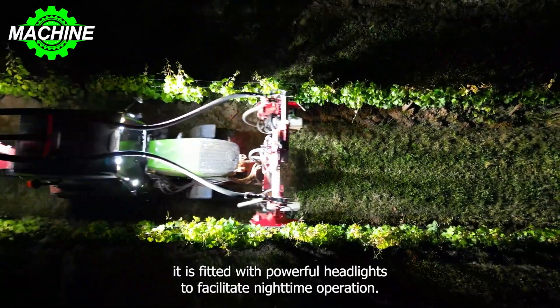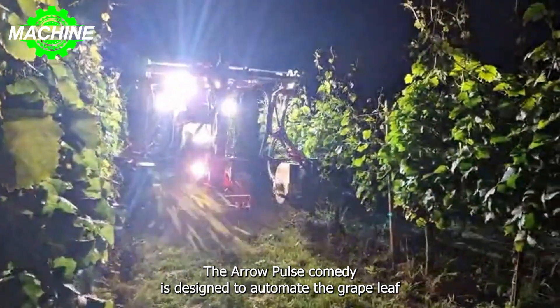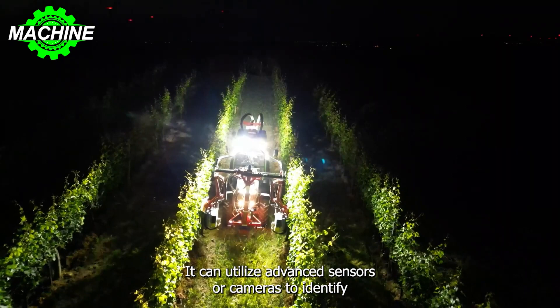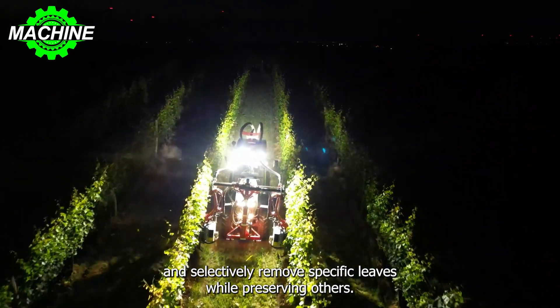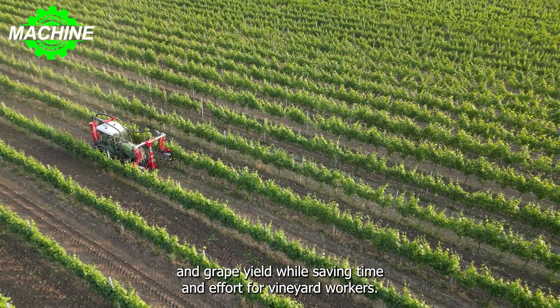Additionally, it is fitted with powerful headlights to facilitate nighttime operation. The Aero VT Pulse Combi is designed to automate the grape leaf pruning process, making it more efficient and less labor-intensive. It can utilize advanced sensors or cameras to identify and selectively remove specific leaves while preserving others. This precision optimization ensures the vine's health and grape yield while saving time and effort for vineyard workers.